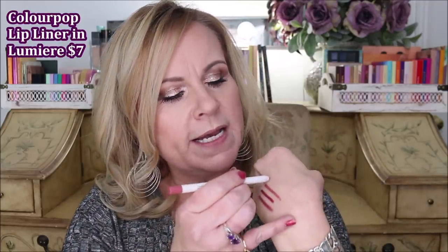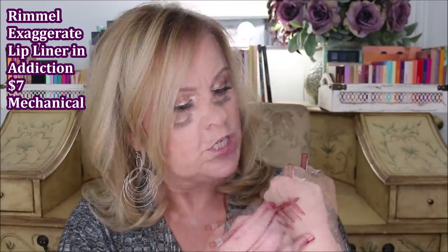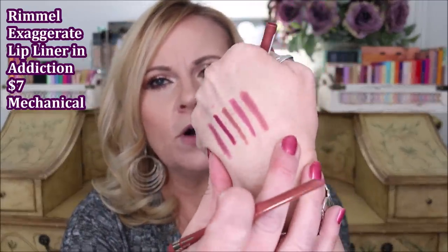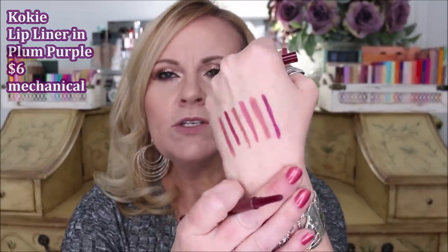This one is from ColourPop in Lumiere. I like Lumiere because it is absolutely a rose color — very pink, very rosy. What you'll find when you look at mine is that I really don't have a lot of super neutral brownish colors or peach colors. This is from Rimmel, their Exaggerate line in Addiction, and this is probably the pinkest one I have. I love the creaminess of that formula. And then this last one is another from Koki called Plum Purple, which can be used as a lipstick or just a liner. All of these have gorgeous, creamy formulas.